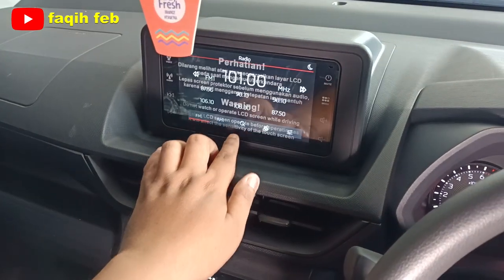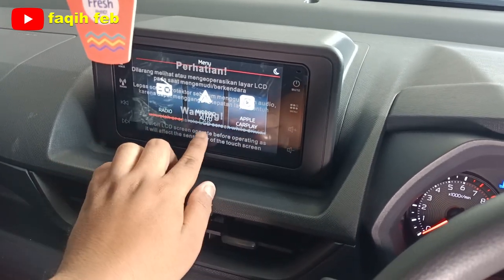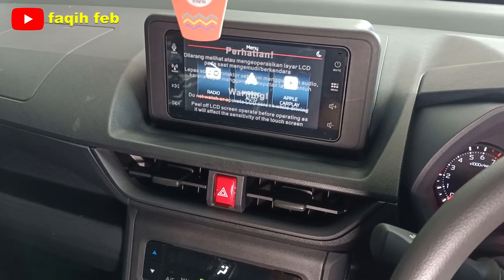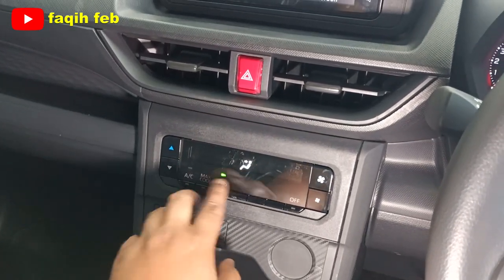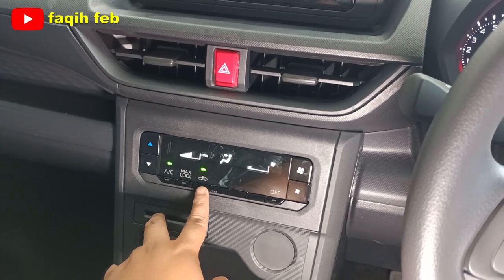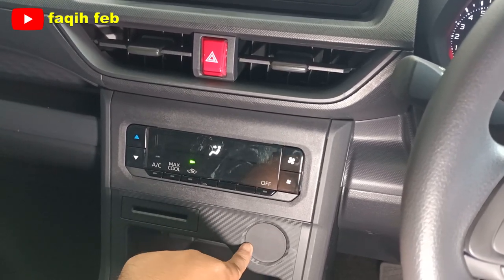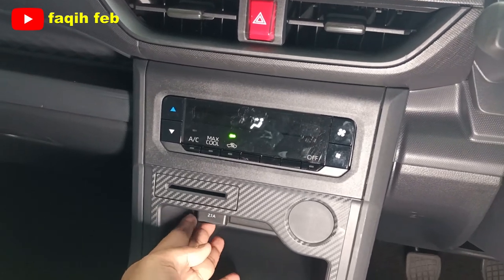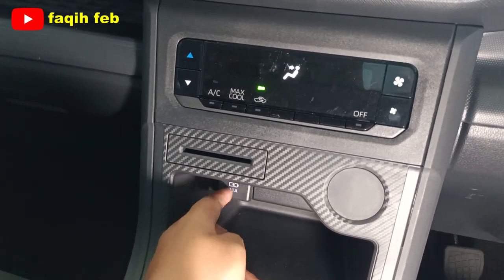Head unit layar 7 inci yang sudah support Android — sudah ada radio, Android Auto, dan Apple CarPlay. Kamera mundur belum ada di varian ini; kamera mundur ada di varian tipe R. Bluetooth juga sudah ada. Untuk AC-nya sudah digital — pengaturan blower dan suhu digital. Ada tombol AC, Max Cool, air sirkulator, dan tombol mematikan AC. Di sini ada port USB 2.1A dan tempat menaruh e-toll. Ada juga tempat penyimpanan handphone.